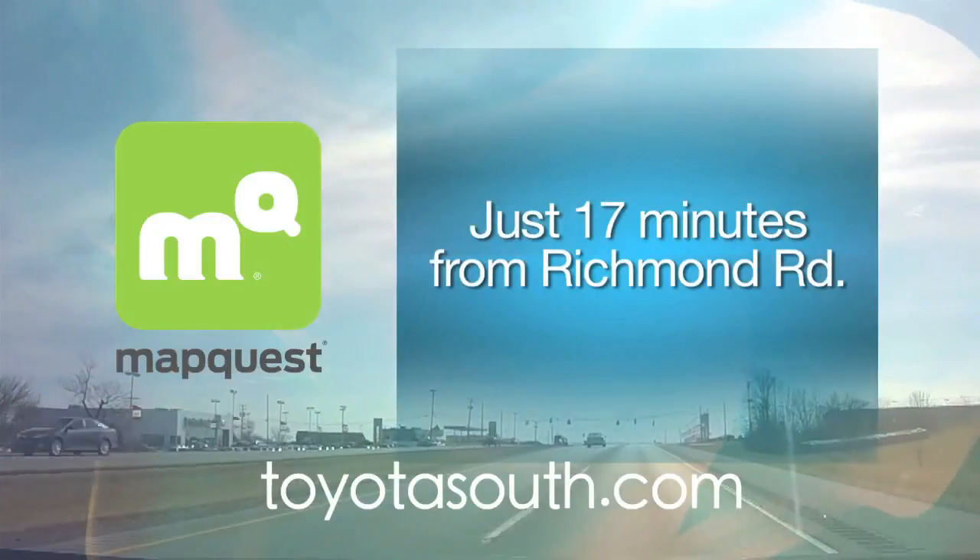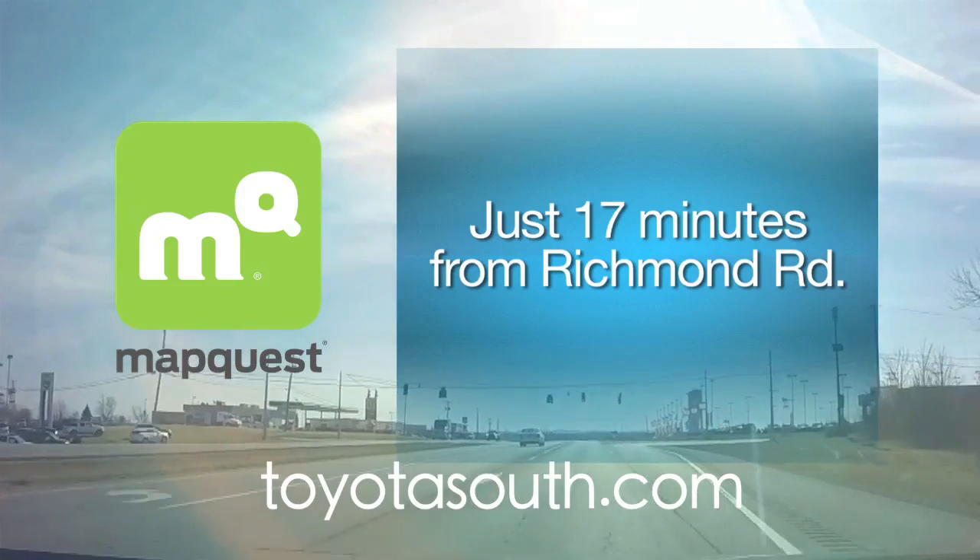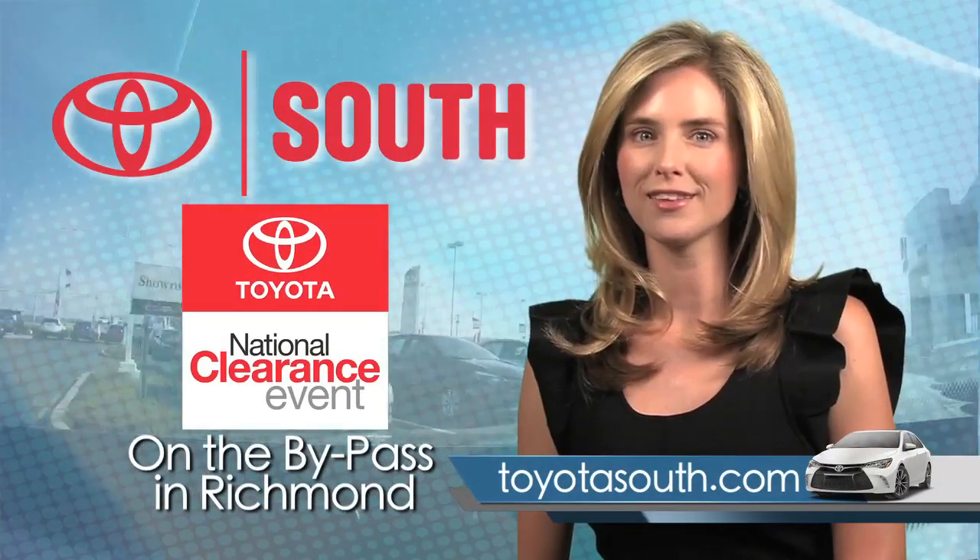According to MapQuest, Toyota South in Richmond is only 17 minutes, just 3 stoplights from Richmond Road. Shop toyotasouth.com.